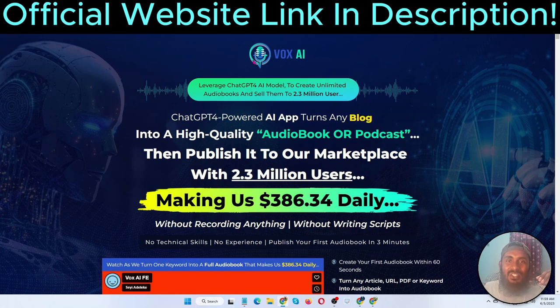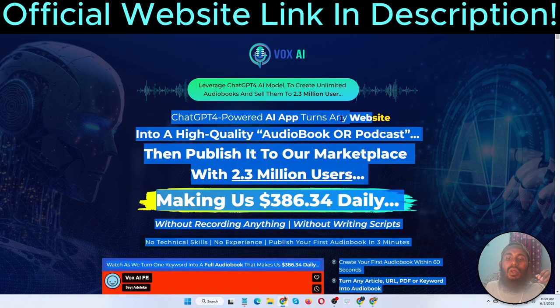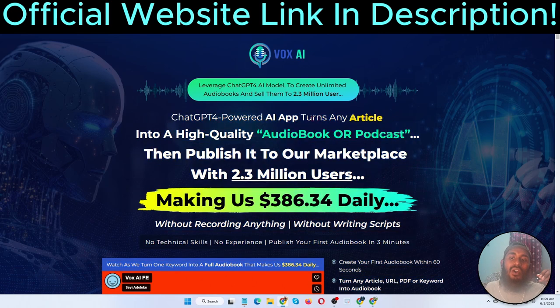Hello guys, welcome back to my channel. Today I am going to show you a VoxAI review. VoxAI is a certified forward AI app that turns any website, blog URL, keyword, or document into a high-quality audiobook or podcast. The creator of this software is Adele K, and it goes live on 5th of June at 11 AM EST.